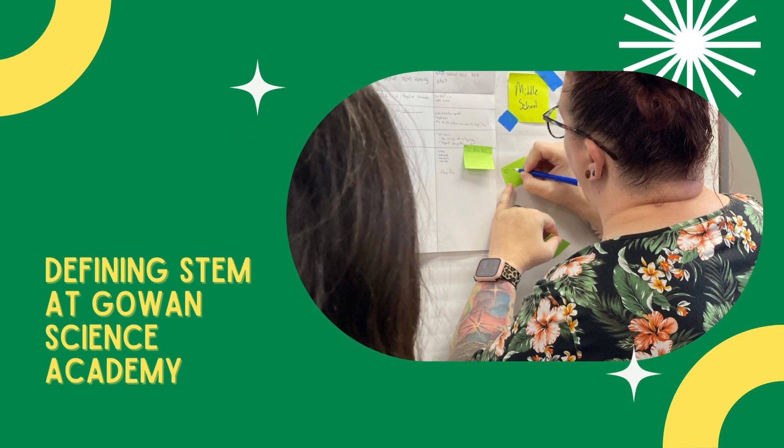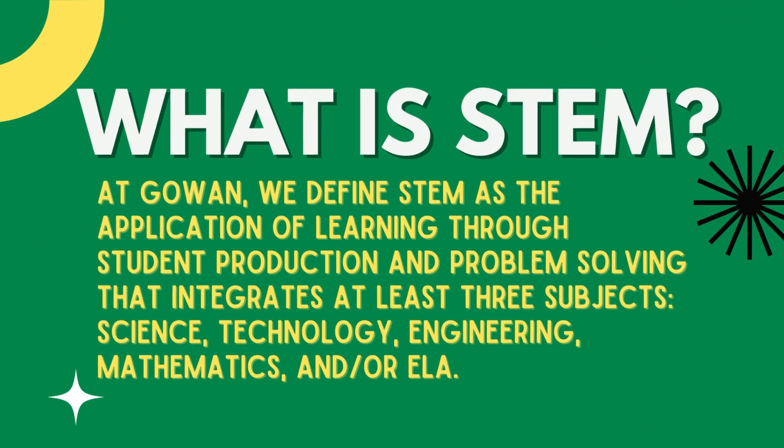We also revisited our definition of STEM: the application of learning through student production and problem solving that integrates at least three subjects — science, technology, engineering, mathematics, and/or ELA.